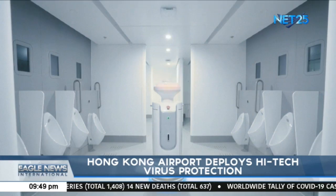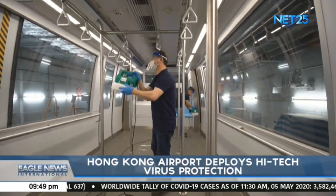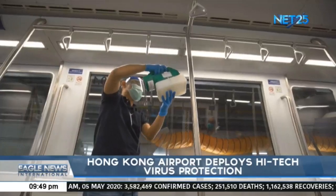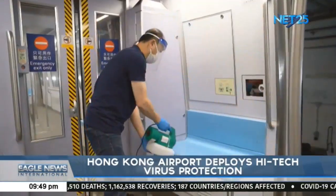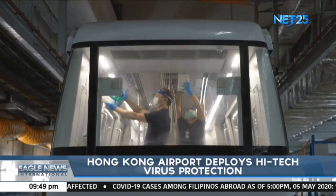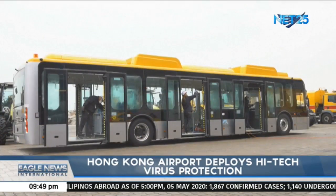These robots emitting ultraviolet lighting have reportedly been used in hospitals as well to kill microbes. They operate round the clock in public toilets and key operating areas in the terminal building. They can sterilize up to 99.99% of bacteria, including both air and object surfaces, in just 10 minutes. The airport is also using five WIZ robots, which are self-driving.